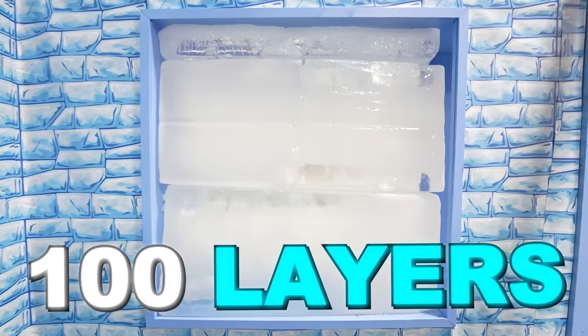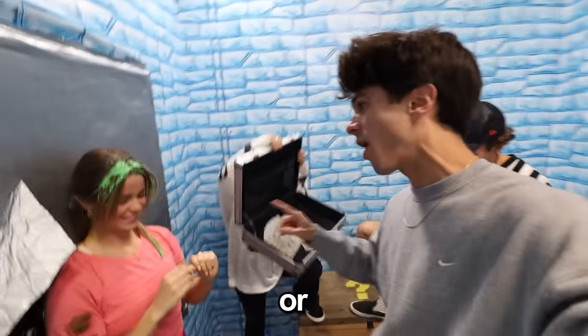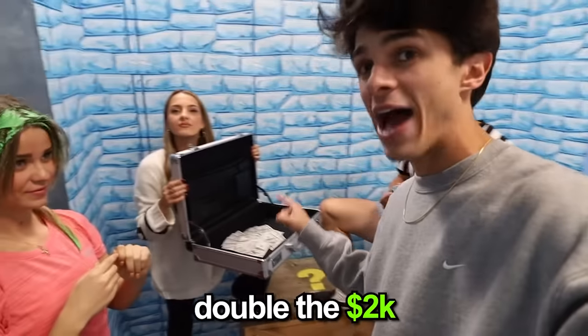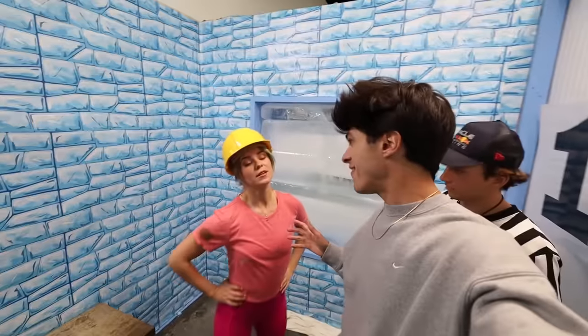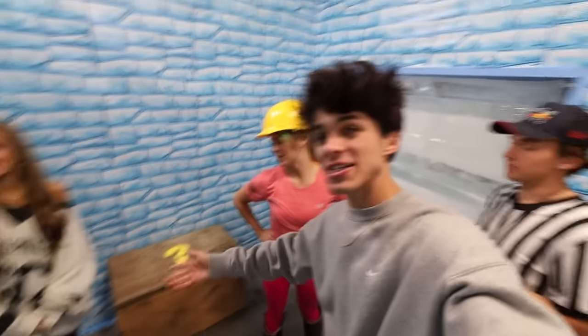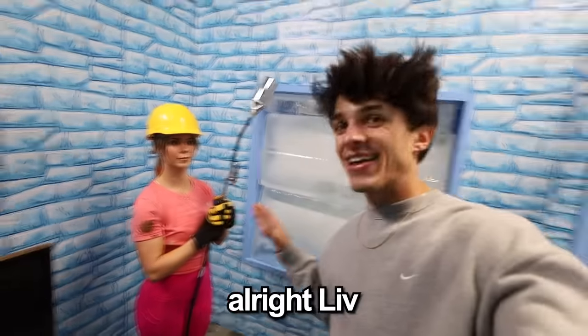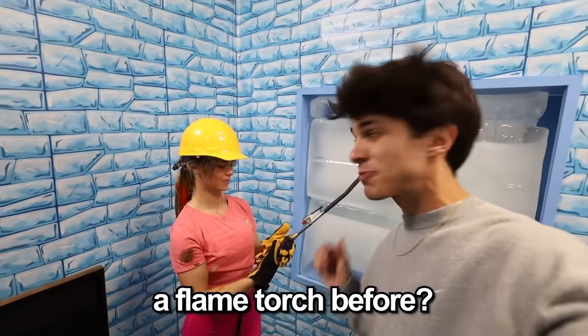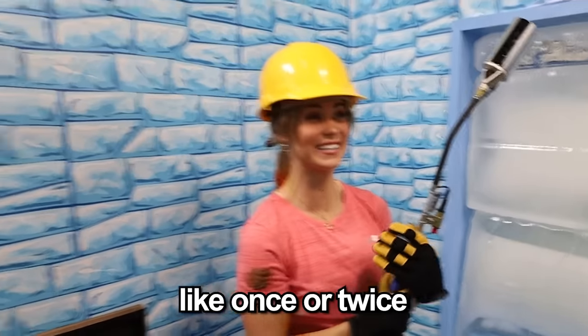The next one is 100 layers of hard ice. You either take it and leave or you keep going and double the $2,000. If I have shoes and a hard hat, perhaps — I'm going to do it. It's time to open the mystery box to reveal your next tool. Have you ever used a flame torch before? Oddly enough, yeah. I have, like once or twice, which is weird.